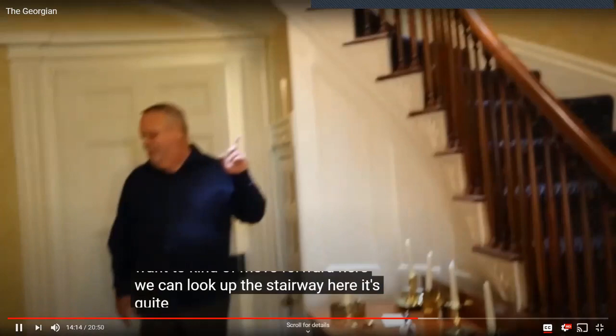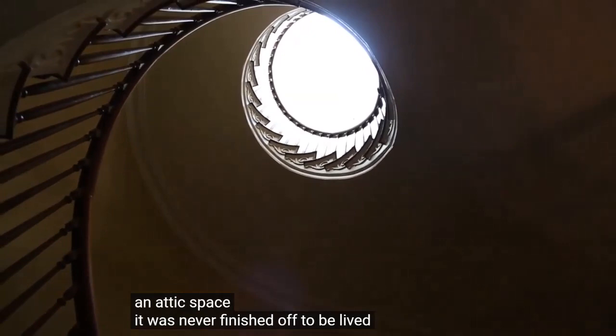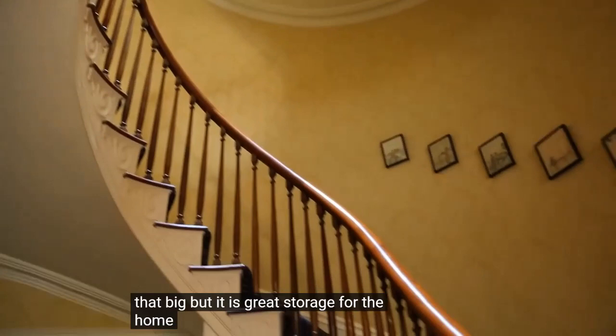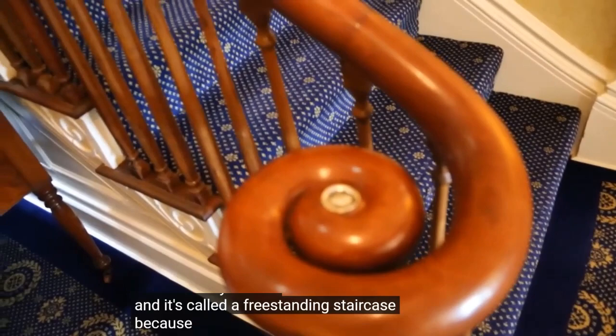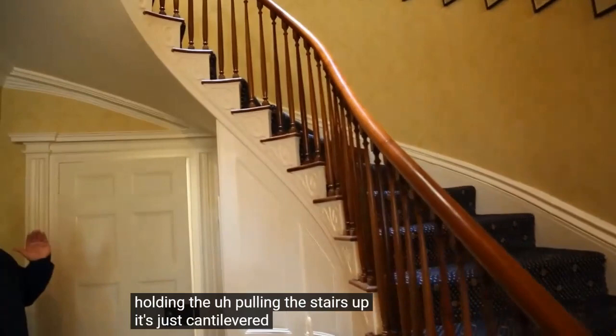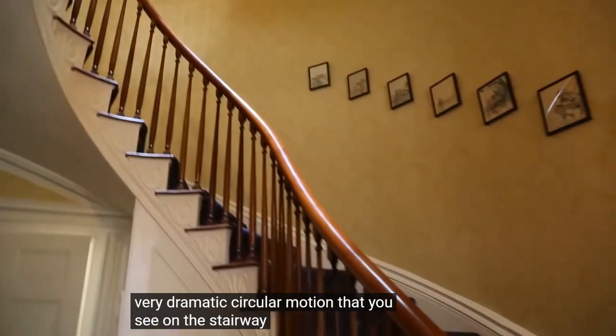If you look up the stairway, it's quite a spectacular view. The stairway goes up three stories; the third story is just attic space — never finished for living, but great storage. The skylight you see at the top is also original; in those days they called it a sky lantern. It's called a freestanding staircase because there's no internal support holding the stairs up — it's cantilevered out from the wall. That's how you get the very dramatic circular motion you see.